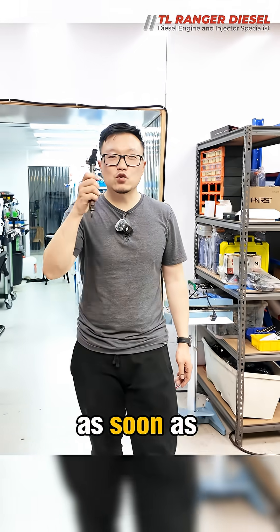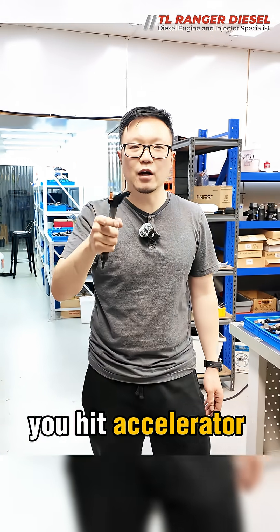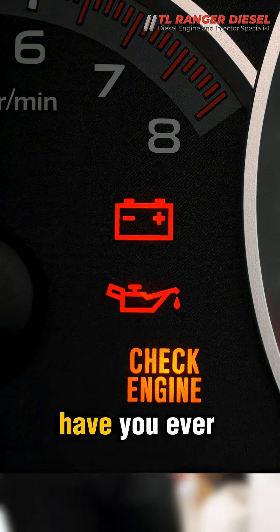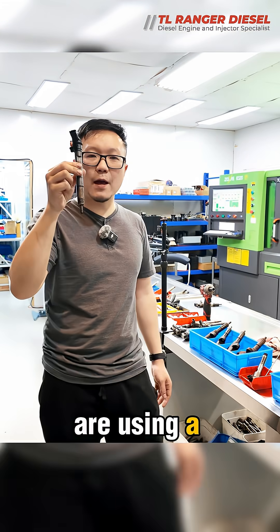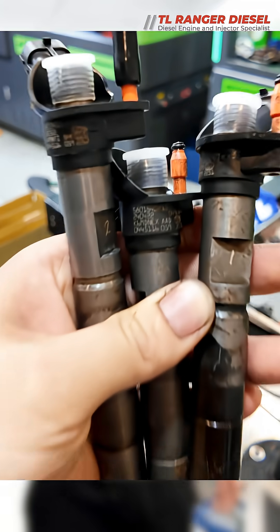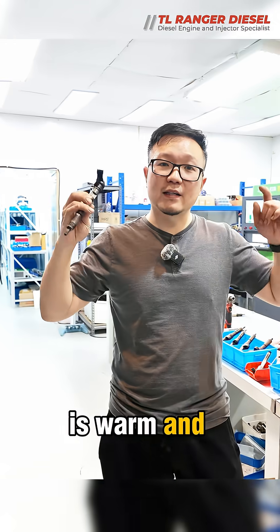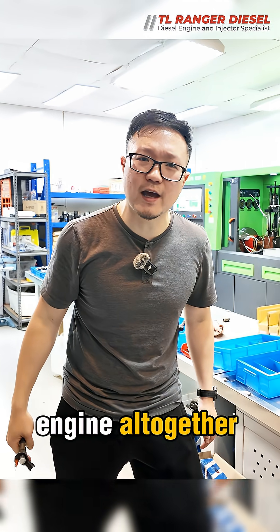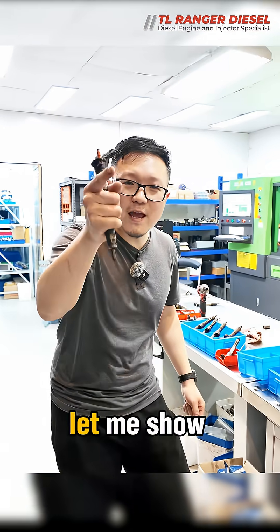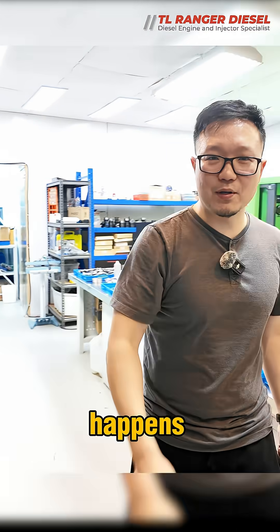Engine shuts down as soon as you hit the accelerator, or goes into lean mode. Have you ever experienced that? Particularly if you are using a Bosch Piezo system — if your car is warm and when you accelerate, it gets into lean mode or shuts down the engine altogether. Why is that? Let me show you why this happens.